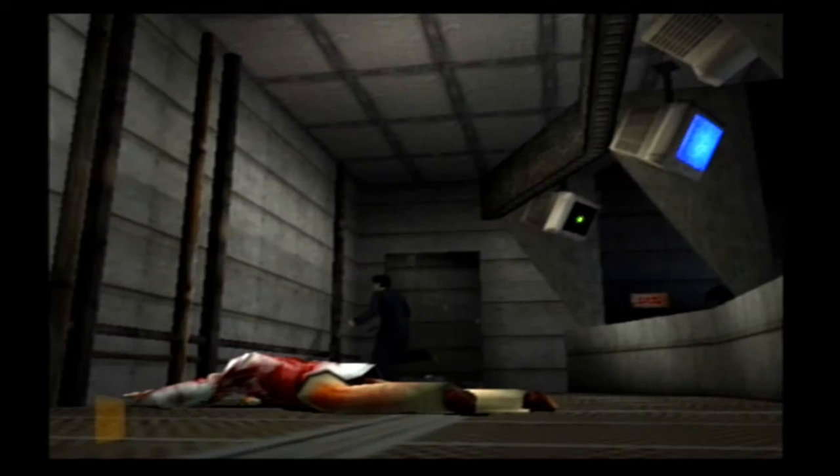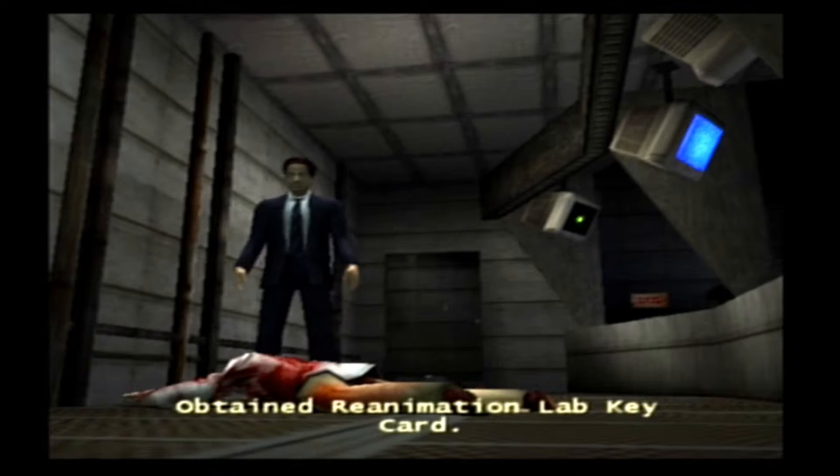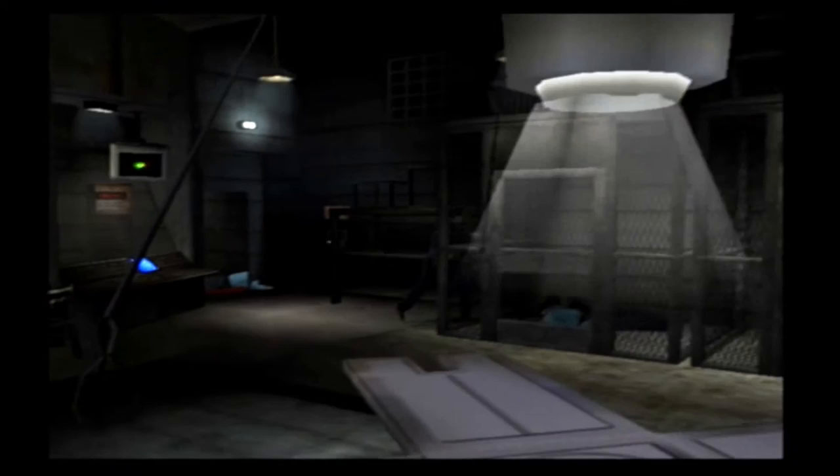We actually need to come in here to get a card key so that we can get out of here. Normally I would save again after doing this, but I figured if I had to redo this part, I could do it better than I did.